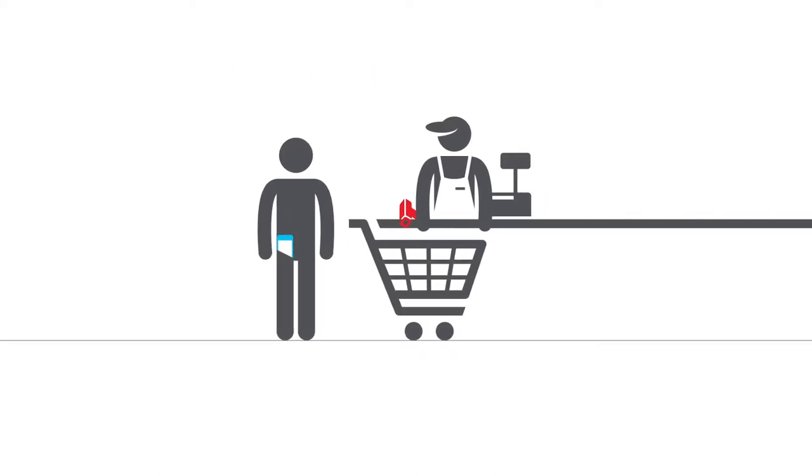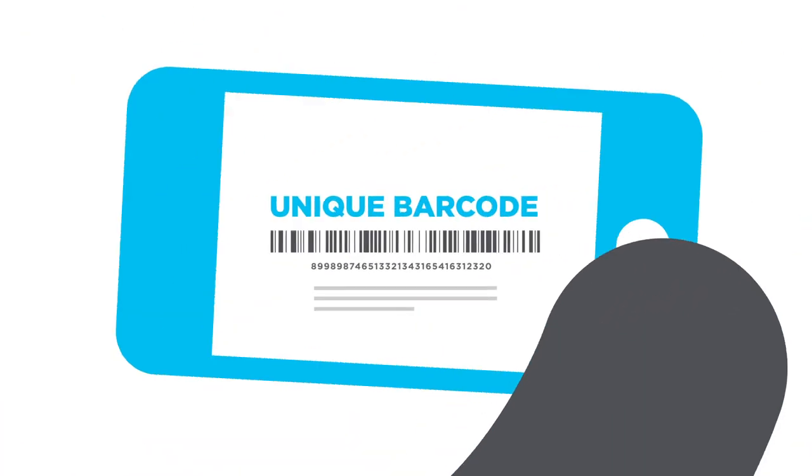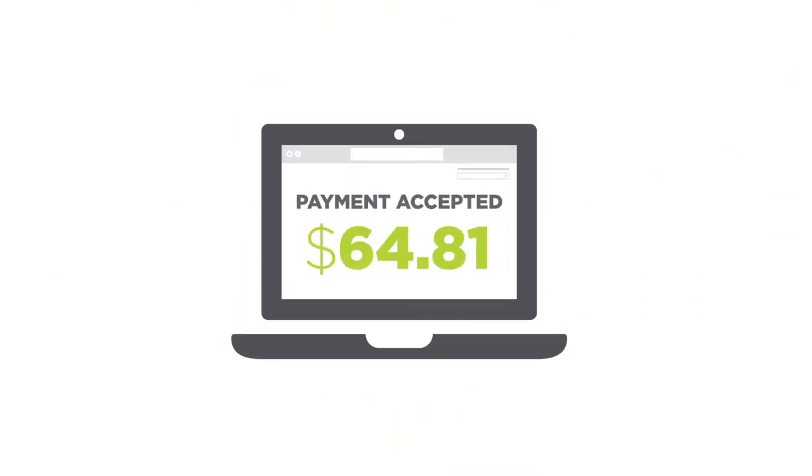Now when you're out shopping and ready to check out, ask your cashier to scan your barcode and tell them the dollar amount to apply to your bill. If your barcode is on your phone, you may have to adjust the size of the barcode so that it scans easily. Once you've made your payment, it will be applied to your account in just a few minutes.